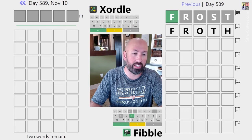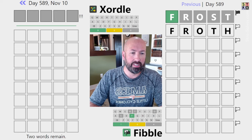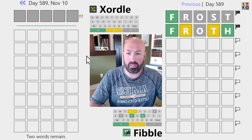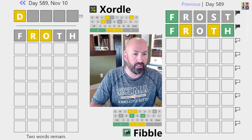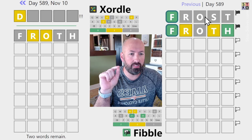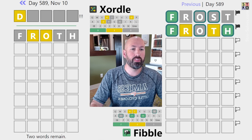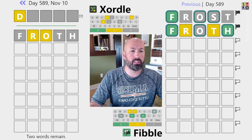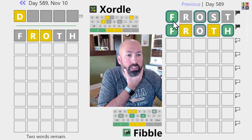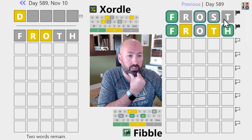I could do something like Froth if I really wanted to repeat a lot. Let's do that. So, one of the R's is a lie, one of the T's is a lie, and everything else has to be true. So there is either an R or a T in the answer — we don't know which one.